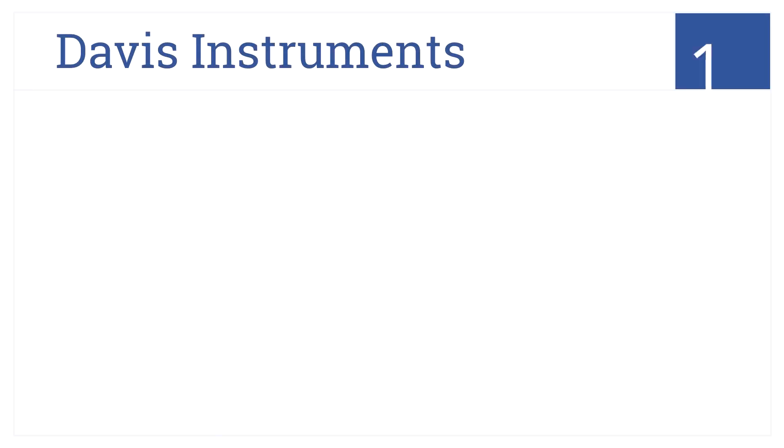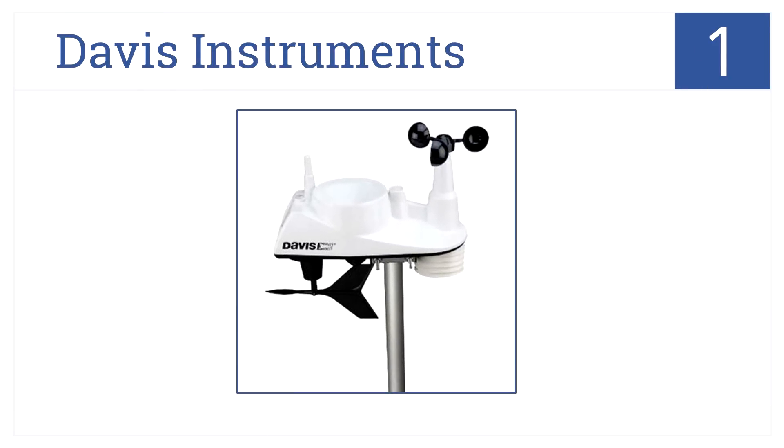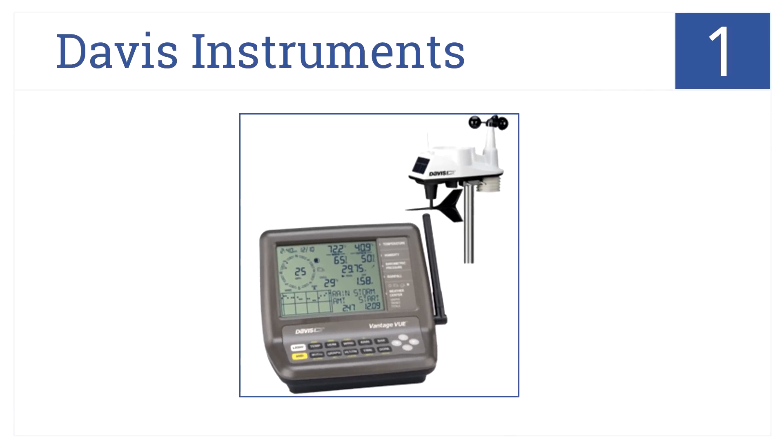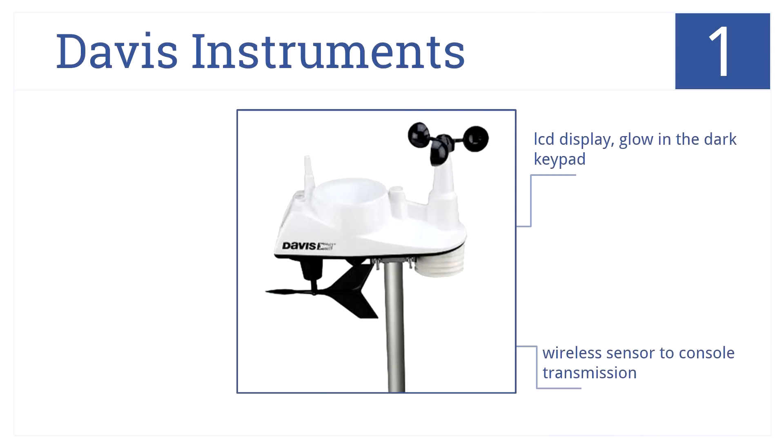And at number 1 on our list, the Davis Instruments Wireless Weather Station showcases accuracy and rugged durability in a compact, easy-to-use station. It delivers updated readouts for current conditions via a wireless sensor-to-console transmission. It comes with an LCD display and a glow-in-the-dark keypad.